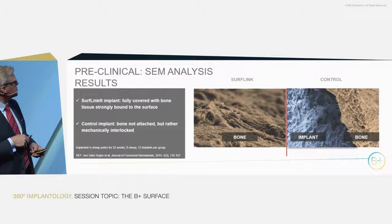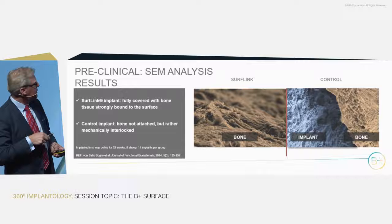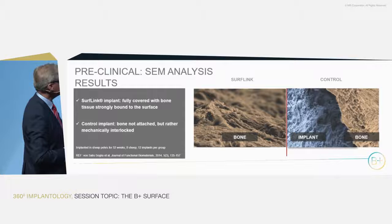What was on the SurfLink surface was a full layer of bone. In the blow-up we see the fracture of the bone on the surface itself, while on the control surface over 90% was nude titanium. And this is after one year — a major difference in how bone adheres to the surface.